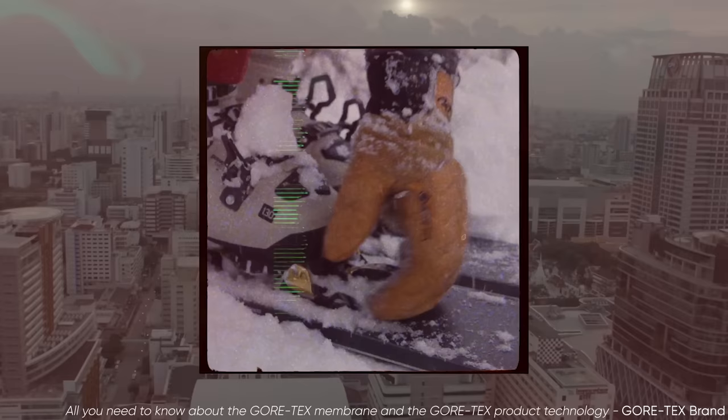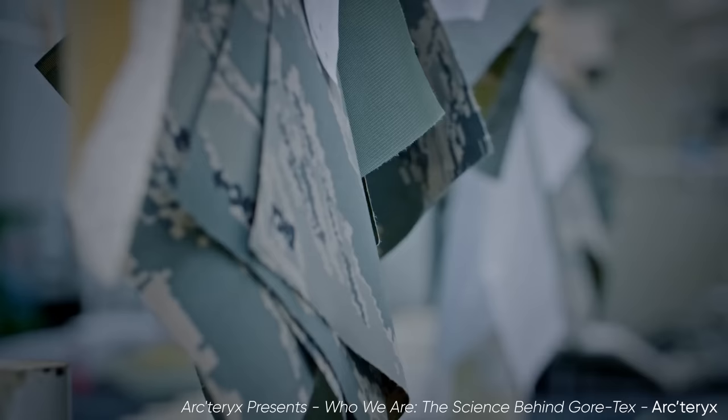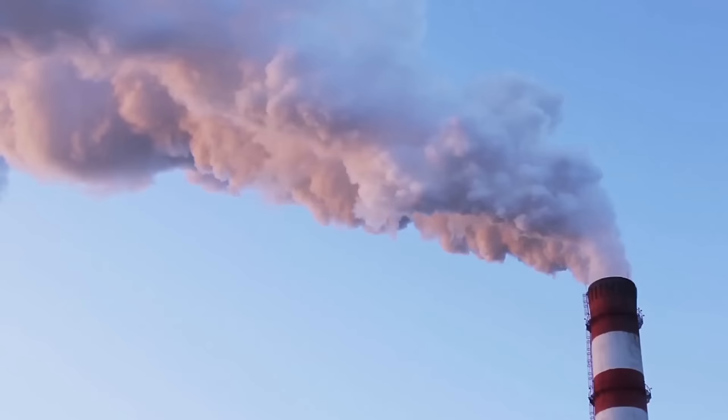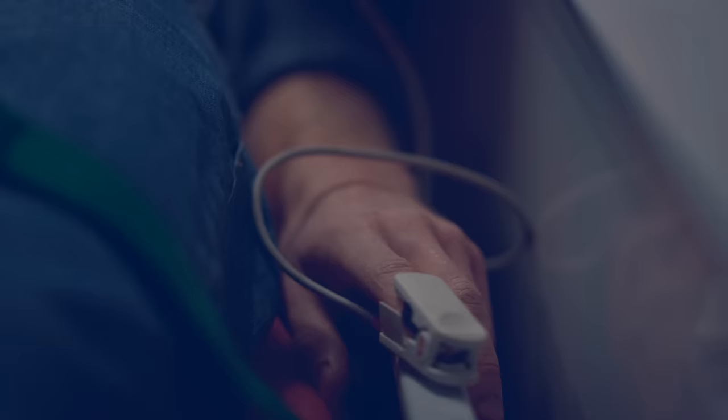Gore-Tex as a material is non-toxic and safe to wear, but the process of making it is not. They start off with chloroform and hydrogen fluoride, which get synthesized into chlorodifluoromethane, then the faintly toxic and explosive tetrafluoroethylene, and finally polytetrafluoroethylene. The end product is stable, but gases released during the process, including hydrofluoric acid, can cause serious harm to workers when inhaled. This has happened enough times that we now have a specific illness associated with it: polymer fume fever, or Teflon flu.